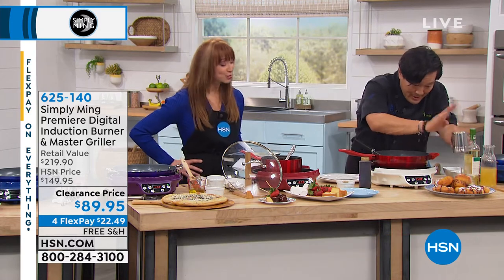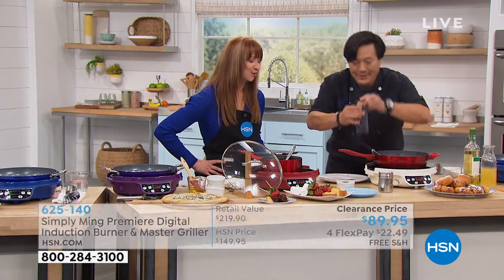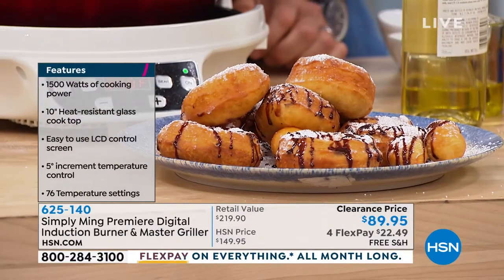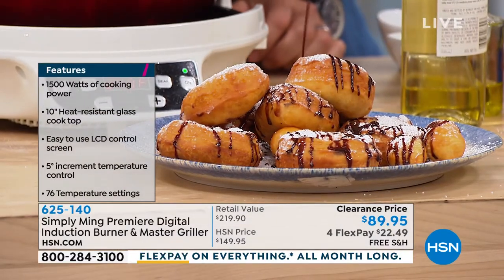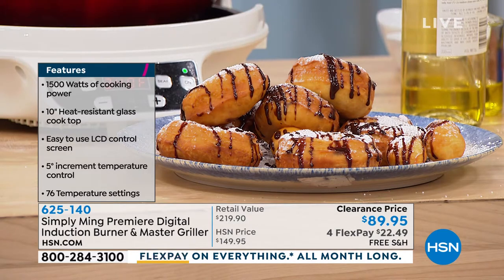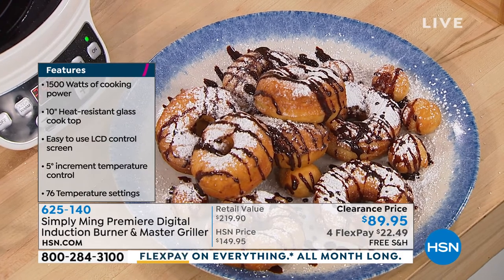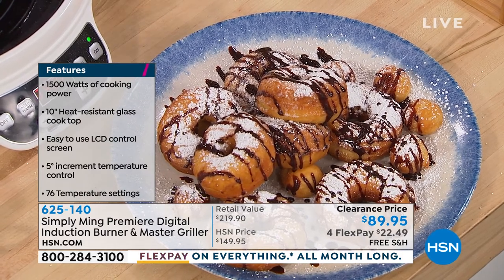Even at clearance price you still get our 30-day return policy and free shipping — generally you do not get both. It is a big deal that we're doing it for this price and this value. Fresh is best — a fresh donut with fresh chocolate ganache. You really can't get better than this.